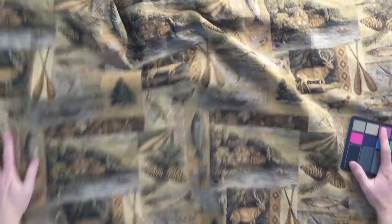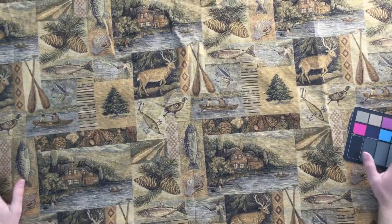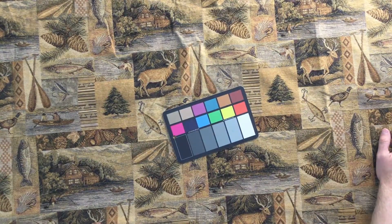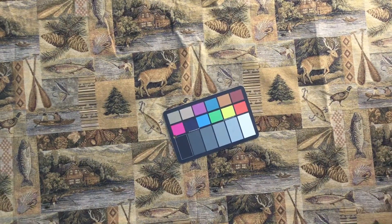The way we have it priced is that anything over three yards is discounted, and we have it available by the swatch, by the yard, and it's a closeout. I don't believe we can get more of this.